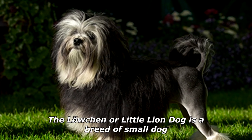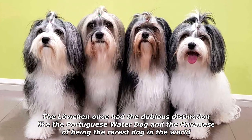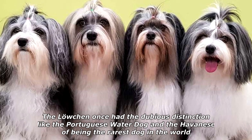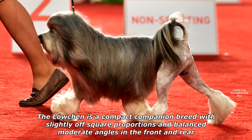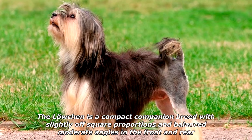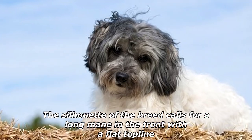The Löwchen, our little lion dog, is a breed of small dog. The Löwchen once had the dubious distinction — like the Portuguese Water Dog and the Havanese — of being the rarest dog in the world. The Löwchen is a compact companion breed with slightly off-square proportions and balanced moderate angles in the front and rear. The silhouette of the breed calls for a long mane in the front with a flat top line.